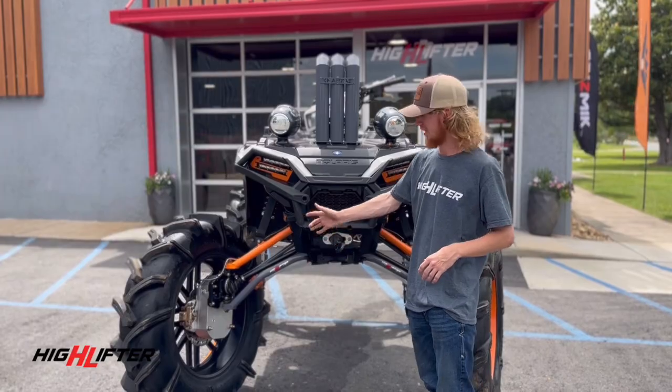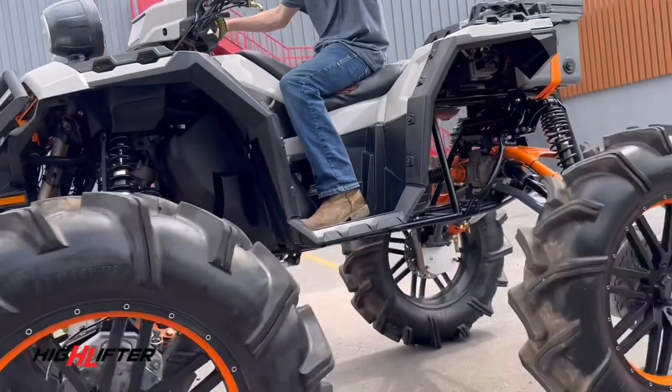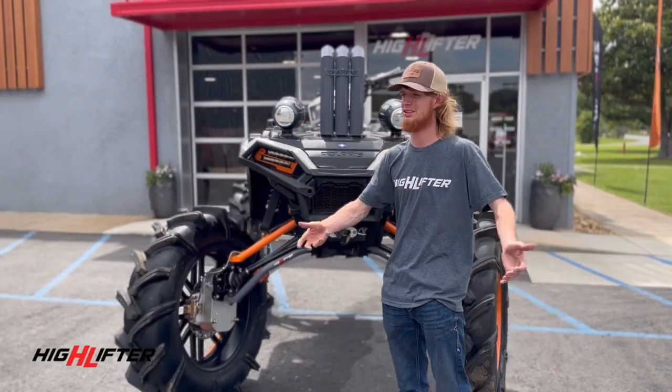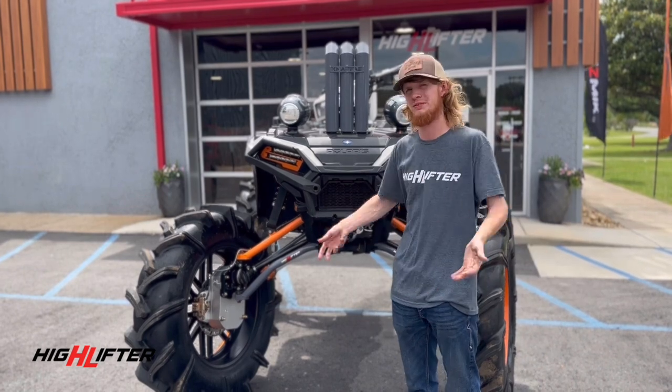The reason I chose Highlifter Products is because they continuously prove themselves over and over again. And the people behind the products, it's just next to none. Their products speak for themselves.